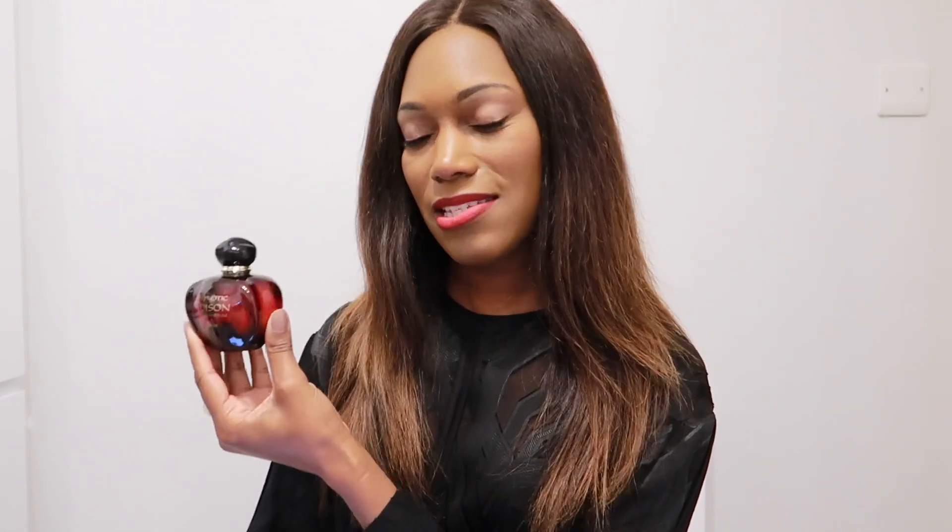The next perfume is my Hypnotic Poison EDP. This fragrance is quite interesting because everyone knows the original EDT — the one in the small red bottle — but this EDP is almost like a different fragrance. It's much darker, denser, heavier, a little more bitter in the top notes. You receive licorice, almonds, jasmine, orange blossom, vanilla, and tonka bean. I get that vanilla tonka bean note and it's very dark, mysterious, and dense — it's an evening scent for sure.